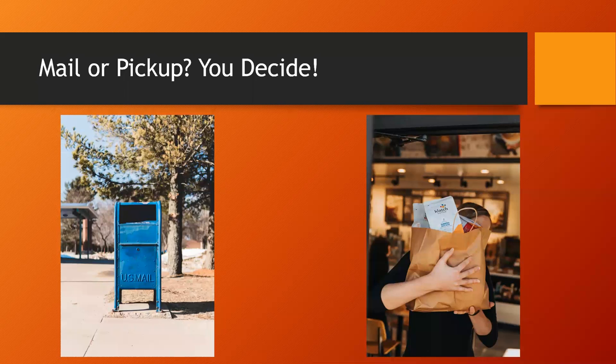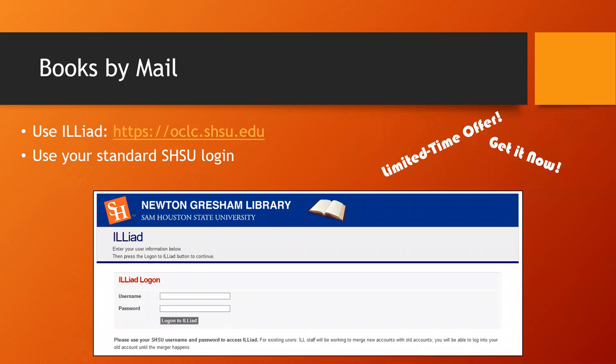Your main decision is mail or pickup — you decide. During ordinary library operations, only distance learners — that is, students who live outside Walker County and do not attend classes on campus — are eligible to have SHSU books mailed to them. However, we have extended this service to everyone during building closures in response to COVID-19 and renovation construction.